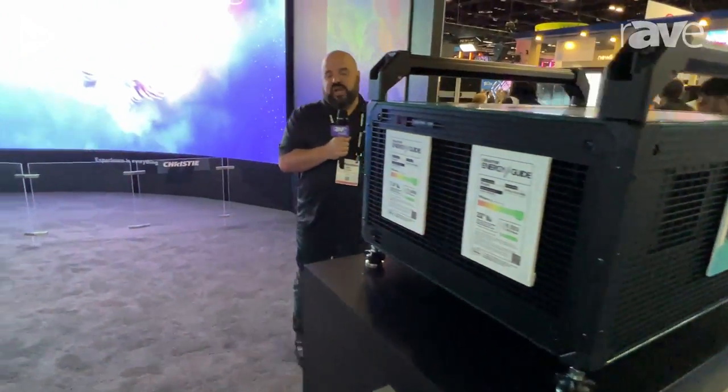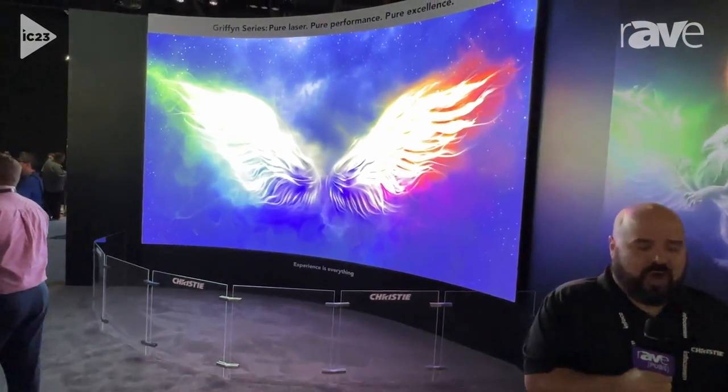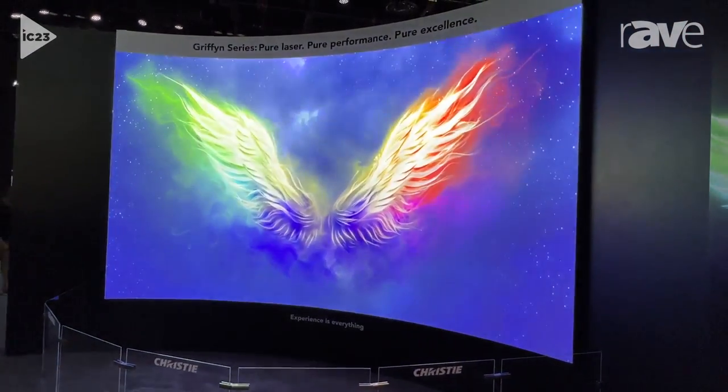The nice thing about these projectors is that all the electronics are included within the projector, so you have all your inputs built in. There's no longer a requirement to have any input cards.